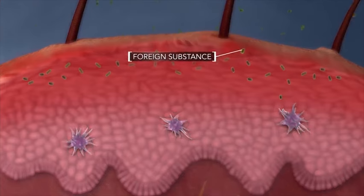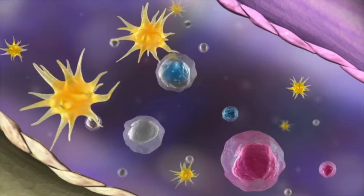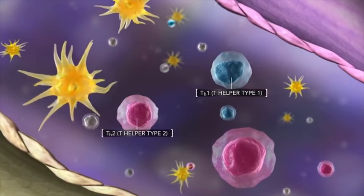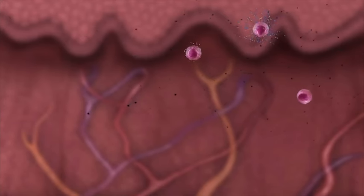Once these foreign substances have broken through the skin barrier, immune cells alert the body that it's under attack. These immune cells travel to the lymph nodes, which are in the second layer of skin called the dermis. Once in the lymph nodes, these immune cells activate your body's defenders, called T helper cells. The immune cells release substances that cause the familiar redness and rash on the skin's surface.